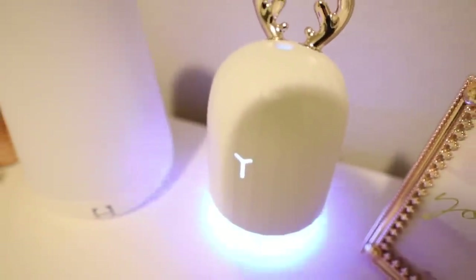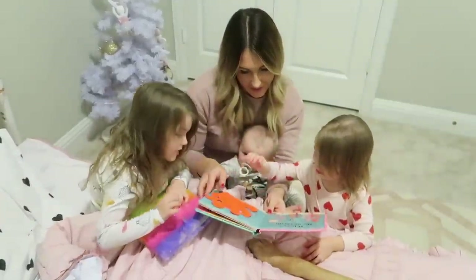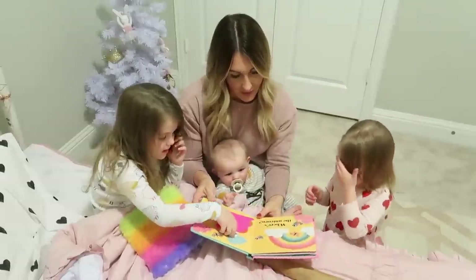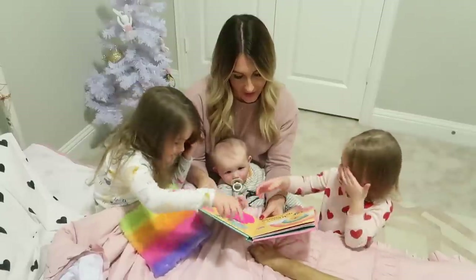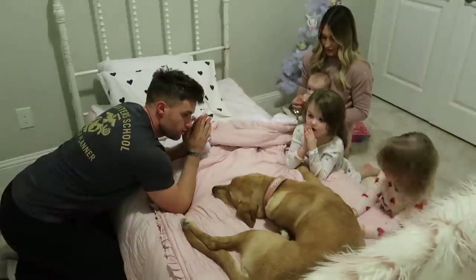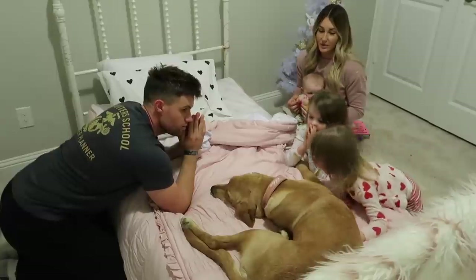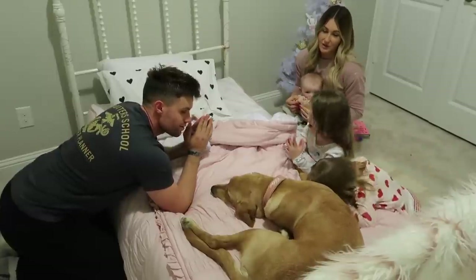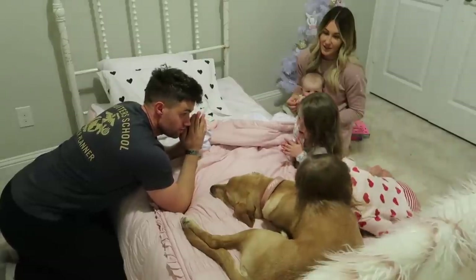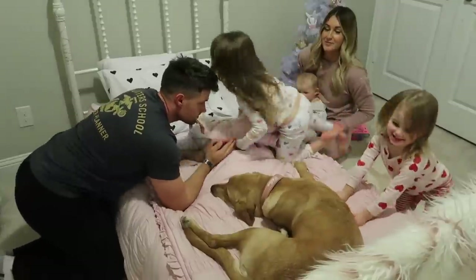We always let the girls each pick one book to read before we all pray together as a family. And Chloe is always a part of our nighttime routine too — she usually just lays right next to Grayson while we're bathing the girls, but she's always by at least one of our sides. We all just love her so much. She's seriously the sweetest puppy, and I'm so glad that Adam begged me to get her because she has been the perfect addition to our family.